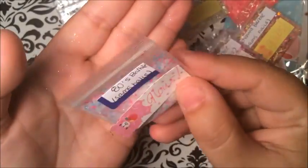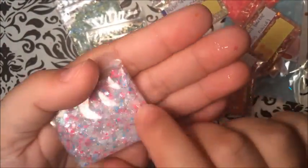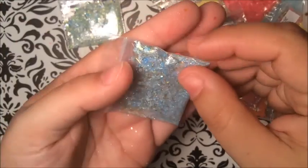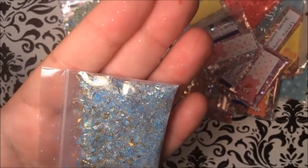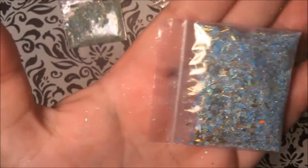Oh wow, this is nice — this is definitely like a Barbie color. 80s Barbie! Look at the pink, blue, and white — this is like back in my day, that's so cute! This one here is 'Kingdom Barbie' — that's blue. Oh wow, look at them! It's like gold with blue. That is beautiful, just beautiful.